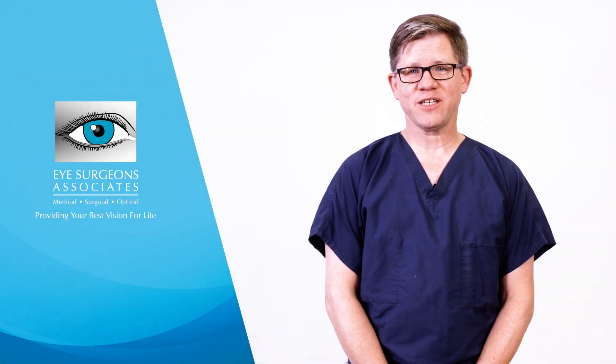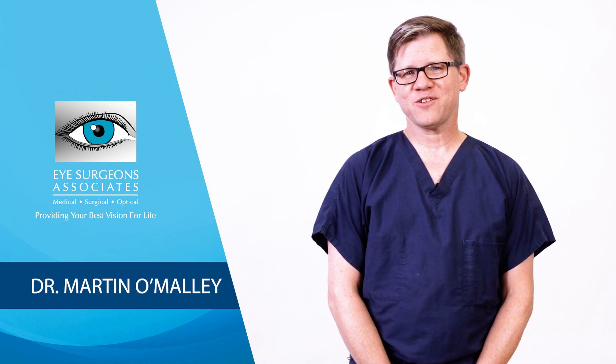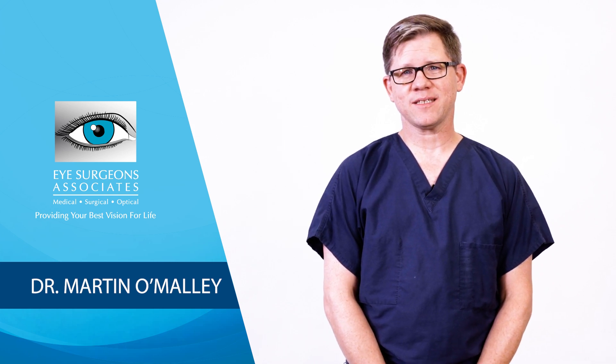Do you have age-related macular degeneration, or AMD? Can you spare one minute a day to help save your vision? Hi, I'm Dr. O'Malley, and I'm an ophthalmologist with Eye Surgeon's Associates. I'm going to show you how a quick and free home test can save your vision.